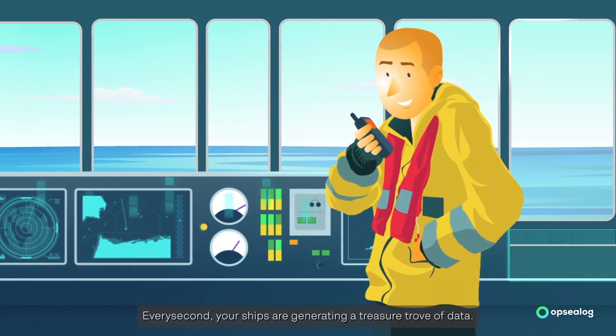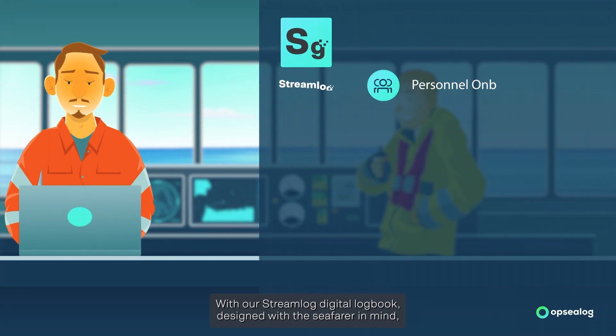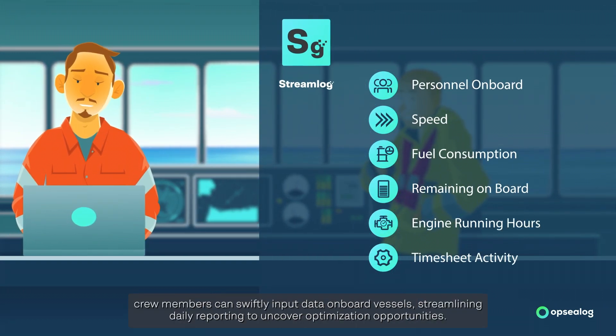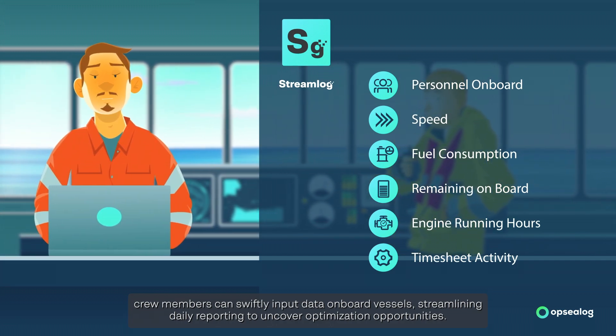Every second, your ships are generating a treasure trove of data. With our Streamlog Digital Logbook, designed with the seafarer in mind, crew members can swiftly input data onboard vessels, streamlining daily reporting to uncover optimization opportunities.